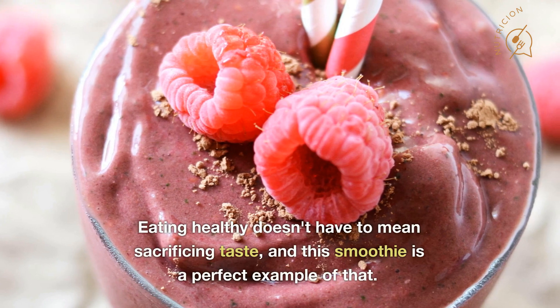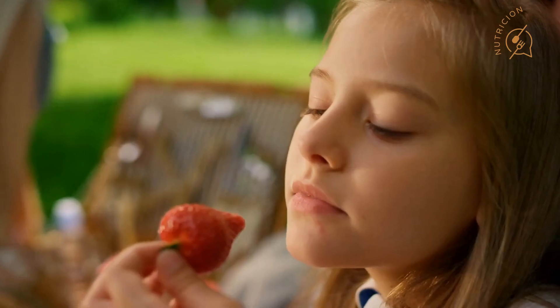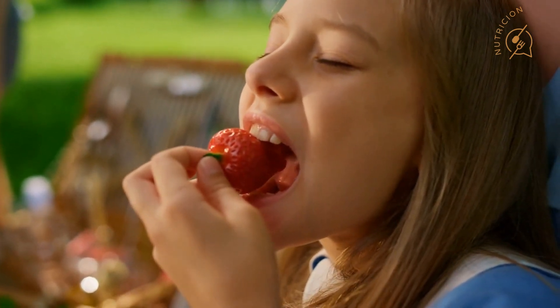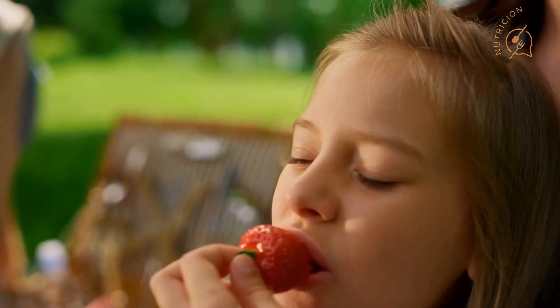Eating healthy doesn't have to mean sacrificing taste, and this smoothie is a perfect example of that. By using natural ingredients like raspberries, cocoa powder, and chia seeds, you can create a delicious and nutritious meal that you'll look forward to every morning.